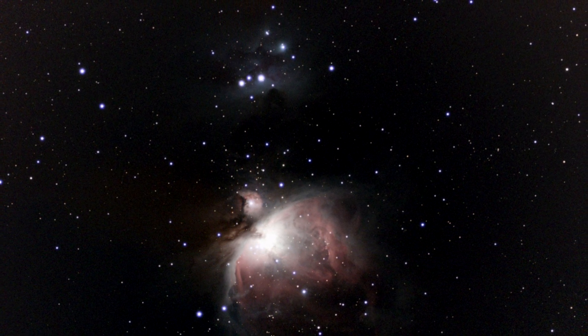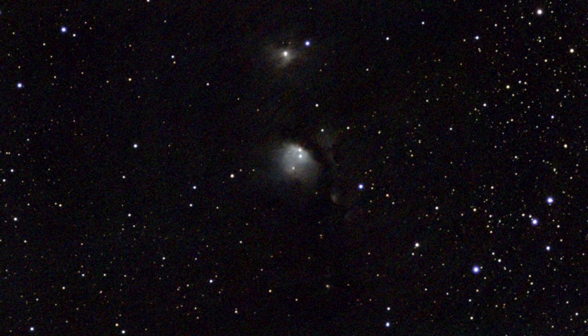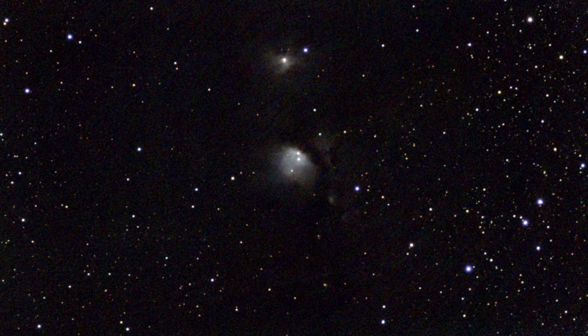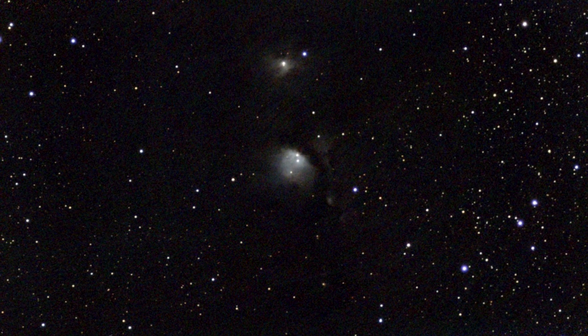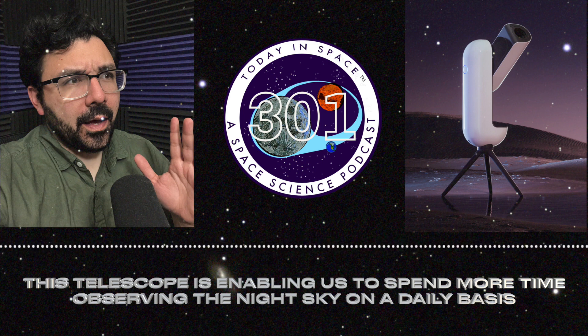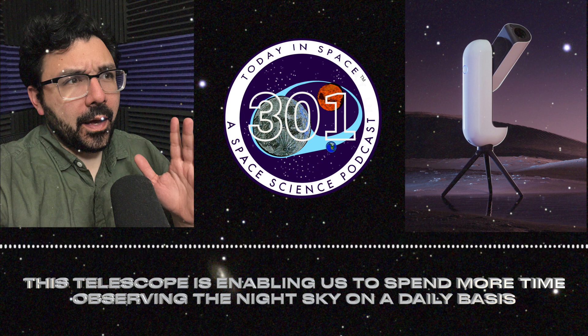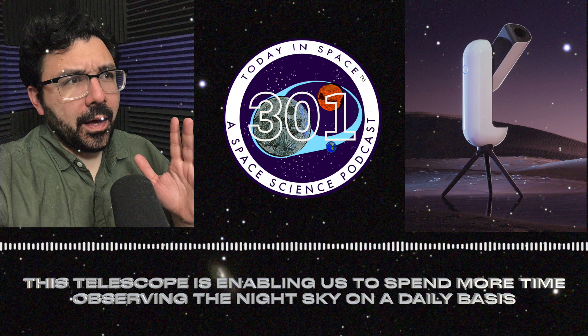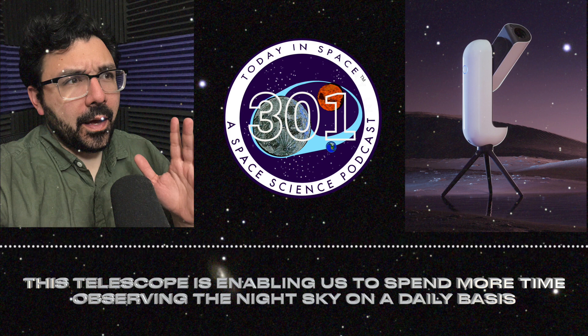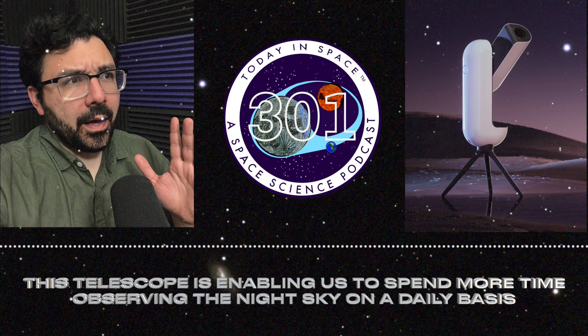This telescope does what Cyril originally set out to accomplish. Vaonis also has the Stellina, which is a higher grade with better quality, but the Vespera is a really great mid-ground. You're essentially buying a high-definition camera built into a telescope. There's an app called Singularity — you can point it at whatever you want and it tells you what's there. It uses GPS, figures out where you are, and calculates which objects are visible.